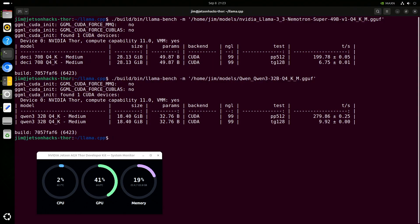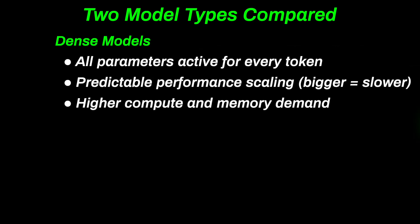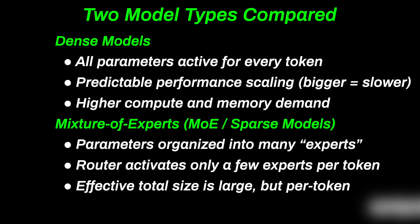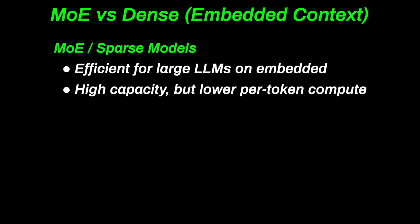You can see the token generation rates are much lower than the first mixture of experts models. The mixture of experts models just crushed the dense models. But why is that? Dense models are the straightforward kind — every parameter is active for every token. That gives them predictable scaling, but it also means resource use grows directly with model size: more compute, more memory, and slower throughput. Mixture of experts models, sometimes called sparse models, work differently. Think of them like a team of specialists — only two or three step in for each decision. For an embedded system, that efficiency means you can tap into large model quality while keeping the per-token workload small enough for good performance. For running large language models on embedded systems, this efficiency makes a lot of sense. Mixture of experts gives you big model quality without crushing the hardware.